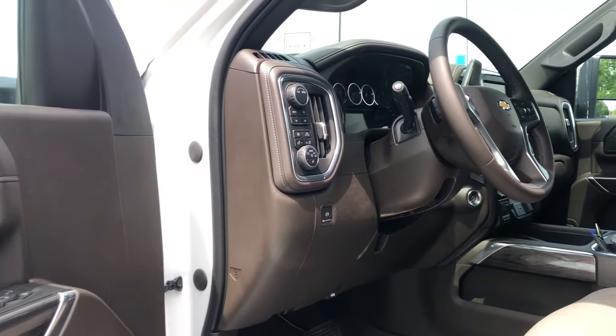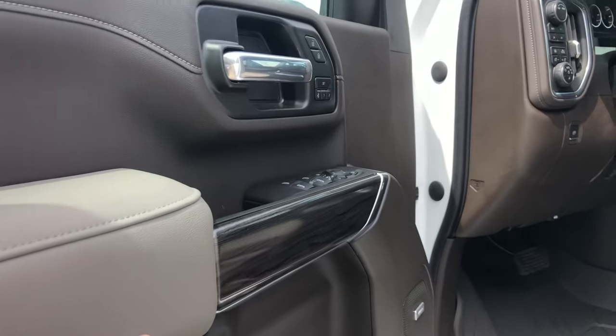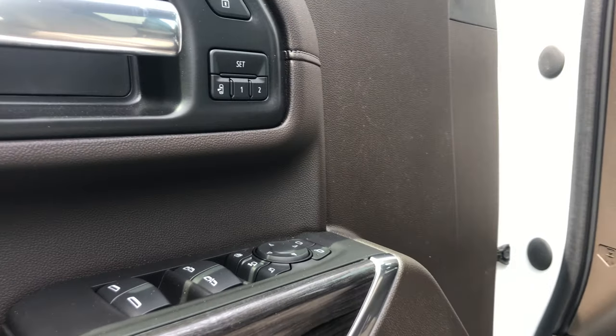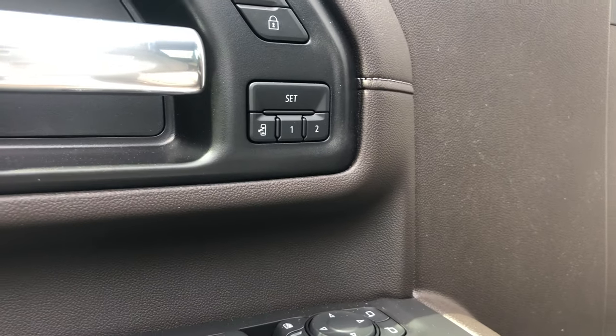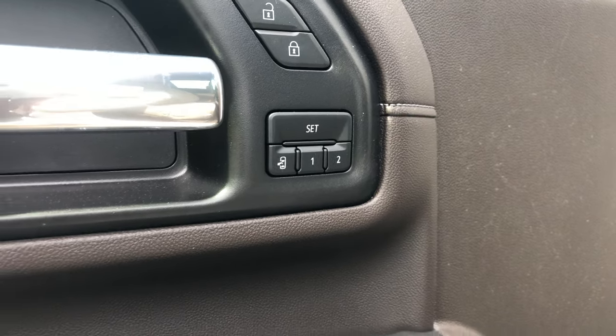Along the side here, the armrest is full leather padded with a beautiful wood inlay. There is also a memory function on the seats and mirrors, so you can lock in the mirror and seat position to one or two memory settings.